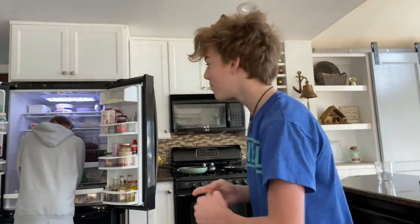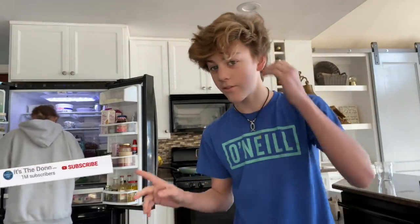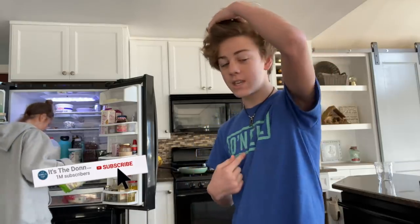Hey guys, good morning. Welcome to the vlog today. Me and Katie are chilling here. Mom's not feeling so well, so I'm gonna make her some tea. Katie already made her morning shake and gave a little bit of it to mom.